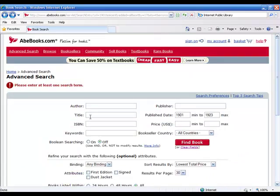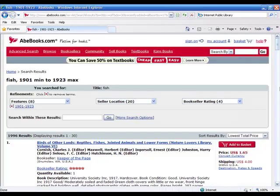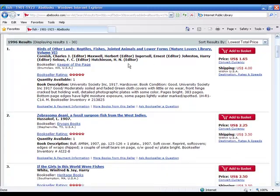Let's put in 'fish' as a keyword and search between those years. There are some books there — Birds of Other Lands, Reptiles, Fishes from 1917. That's in the public domain. I could purchase that book for $1.65 — absolutely nothing — and then pay someone a few dollars to scan it so it's online, and use it to make money.